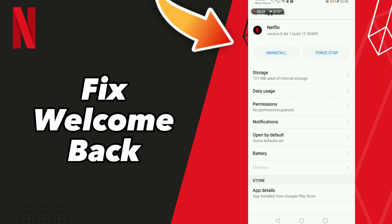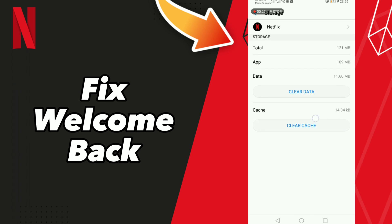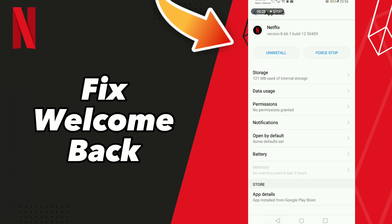Find Netflix, click on it, then go to Storage and click Clear Cache.